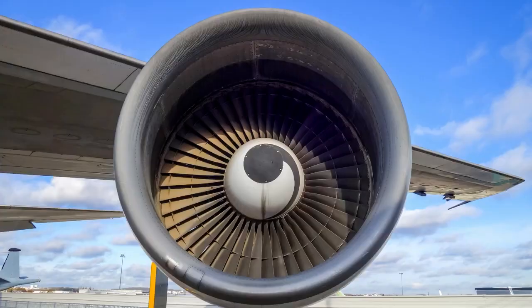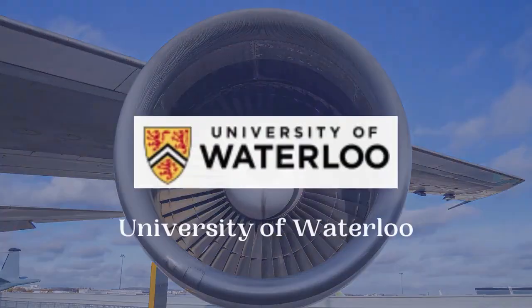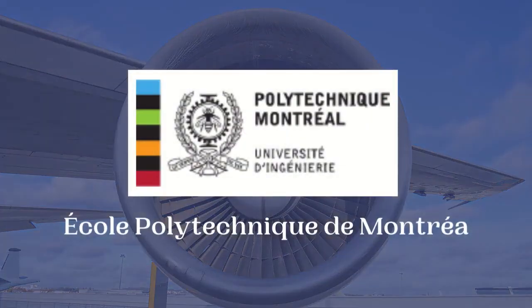The fourth country is Canada. There are prominent universities that offer Aerospace Engineering courses, including the University of Toronto, University of British Columbia, McGill University, University of Waterloo, and Ecole Polytechnique de Montreal.